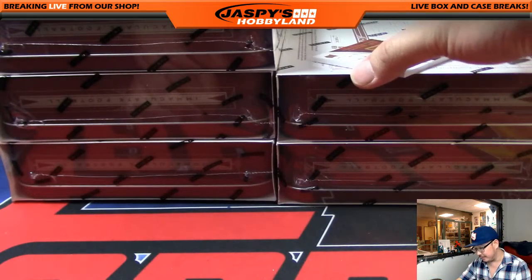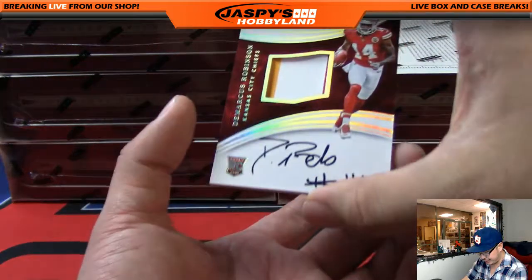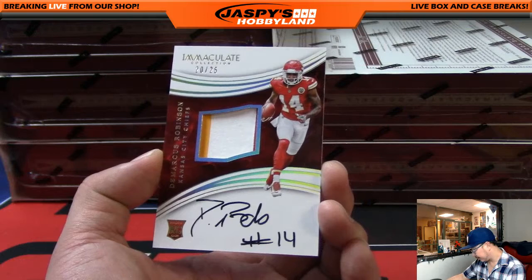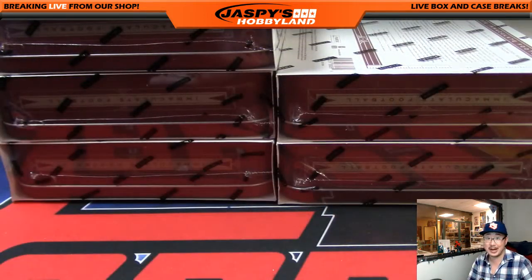Got DeMarcus Robinson coming up — out of 25, three-color patch and on-card auto. Number 20 out of 25. That would be David L. You're welcome, Tim. That's a nice hit.